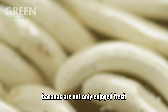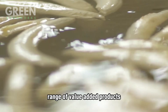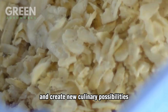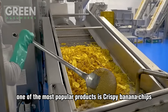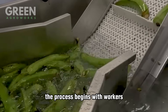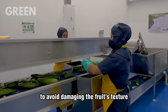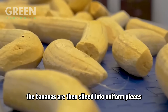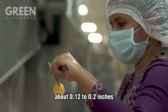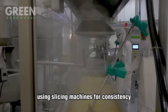Bananas are not only enjoyed fresh, but also transformed into a wide range of value-added products that extend their shelf life and create new culinary possibilities. One of the most popular products is crispy banana chips, a healthy snack loved worldwide. The process begins with workers peeling ripe bananas by hand to avoid damaging the fruit's texture. The bananas are then sliced into uniform pieces about 3 to 5 millimeters thick using slicing machines for consistency.